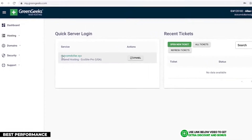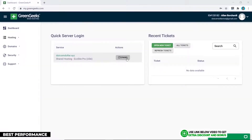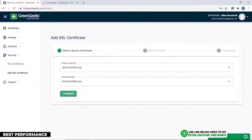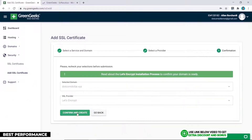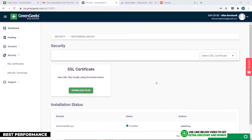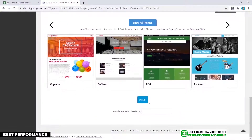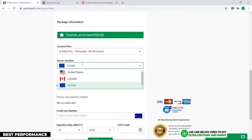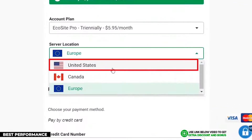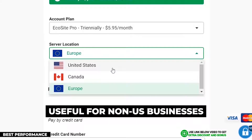GreenGeeks uses a simple cPanel user interface with a few added custom elements, like installing the SSL certificate directly from their custom dashboard if you find that easier than using cPanel. Installing your WordPress blog is done through cPanel — simple and clean. GreenGeeks has three data centers in the United States, Canada, and Europe, which is not as many as some other providers but still good for diversification and very useful for non-US based businesses.